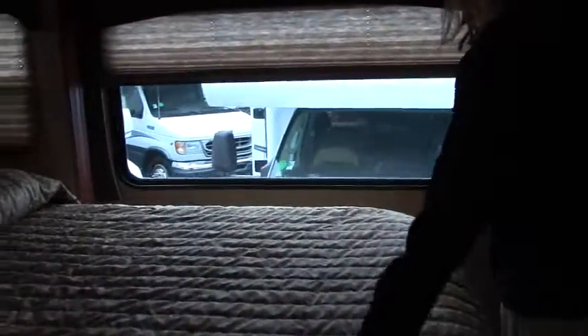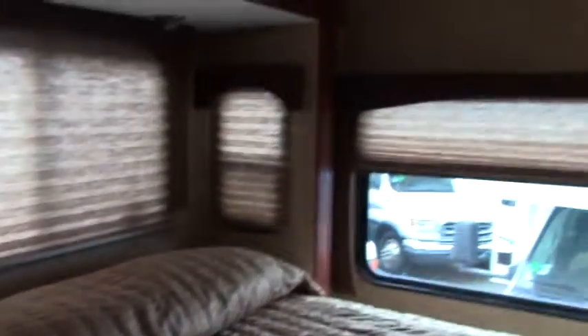Up in the bedroom area you've got your shower and your split bath — nice size bathroom in there. And then in the bedroom you still have a walk-around queen with plenty of storage back here as well. Lots of room here. Also cedar-lined cabinets, soft-touch ceiling, and LED lighting.